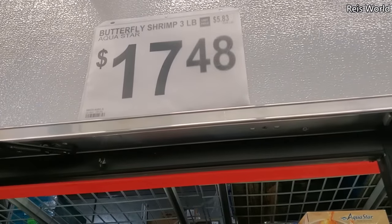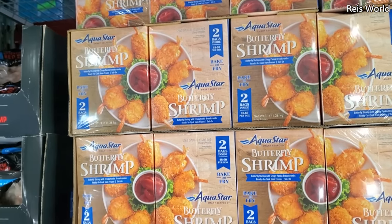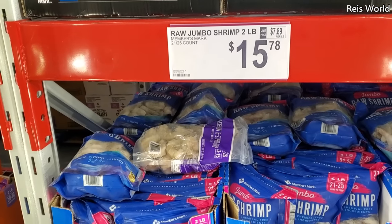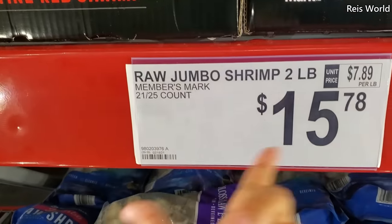$17.48 for a three pound butterfly shrimp and you do get two bags. $15.78, we have raw jumbo shrimp, a two pound by Members Mark — looks like you get 21 to 25 in here.